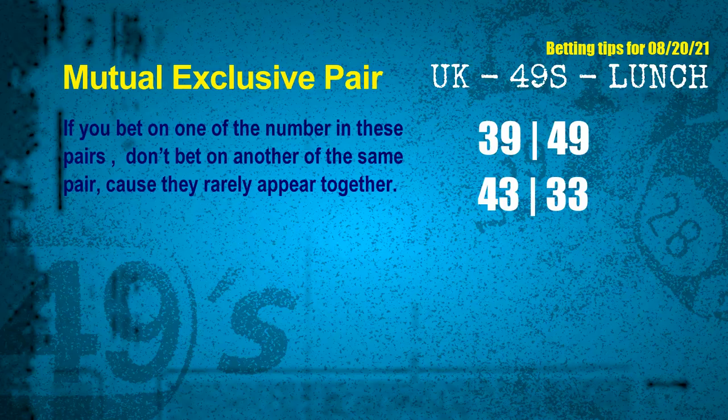This means if you bet on one of them, don't bet on the other in the same pair. The mutual exclusive pairs for next draw are: First pair — 39 and 49; Second pair — 43 and 33.